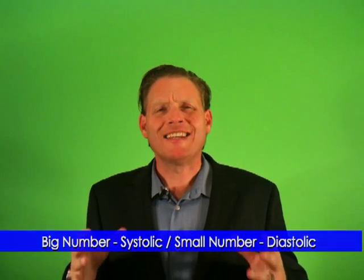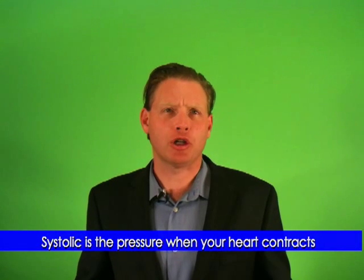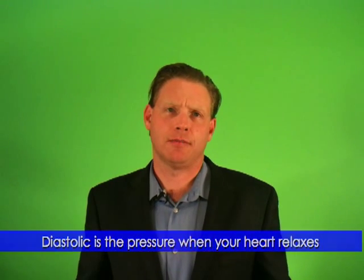You might have seen that blood pressure always has two numbers, for example, 120 over 80. The bigger number is called systolic, and the smaller number is called diastolic. Systolic is the maximum pressure when your heart contracts. Diastolic is the lowest pressure when your heart relaxes. So if your blood pressure is 120 over 80, the highest pressure when your heart beats is 120, and the lowest when it relaxes is 80.